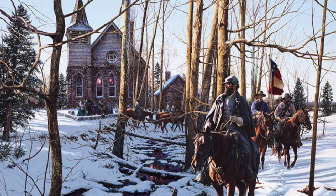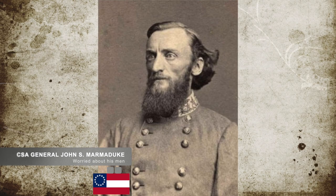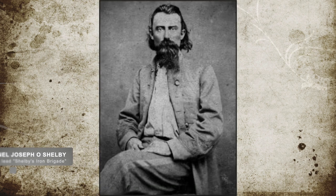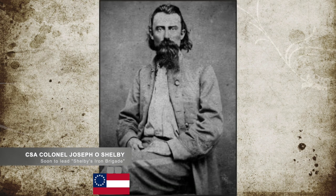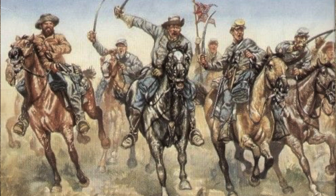His troops, injured, hungry, and without supplies, were desperate to get away. Marmaduke, seeing this desperation and with a desire to protect the engineers working on the bridge, ordered Colonel George W. Carter's Texas Cavalry Brigade, Shelby's Missouri Cavalry Brigade, and Colonel John Burbridge's Missouri Cavalry Brigade to screen the Union forces and keep them off Marmaduke's main force.